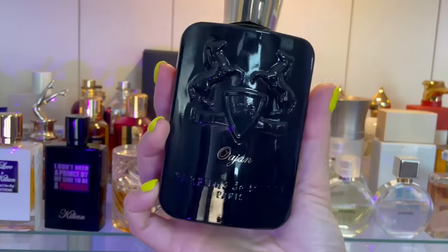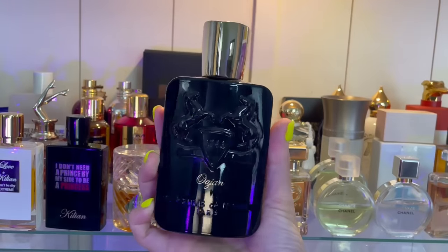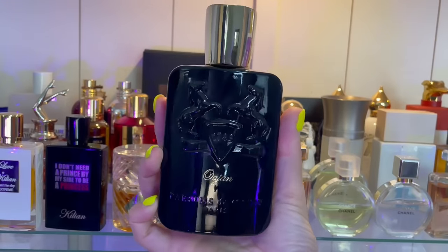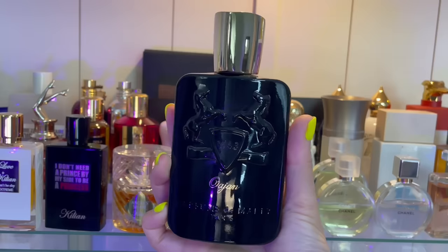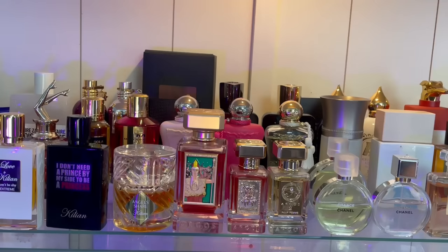We also have Wajou — again, another unisex one, probably a little more masculine in my opinion. Wajou is spiced apples to me; it has a darker, Middle Eastern base. It's not a full-on gourmand but the opening smells like spiced apples. I do have more Parfums de Marley that I want to add to my collection.